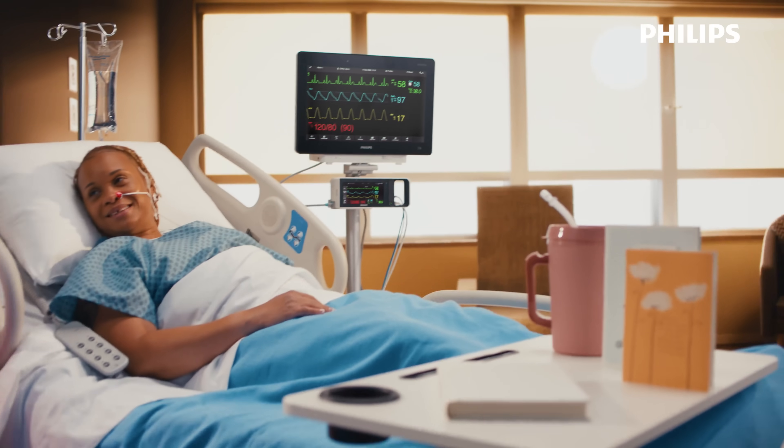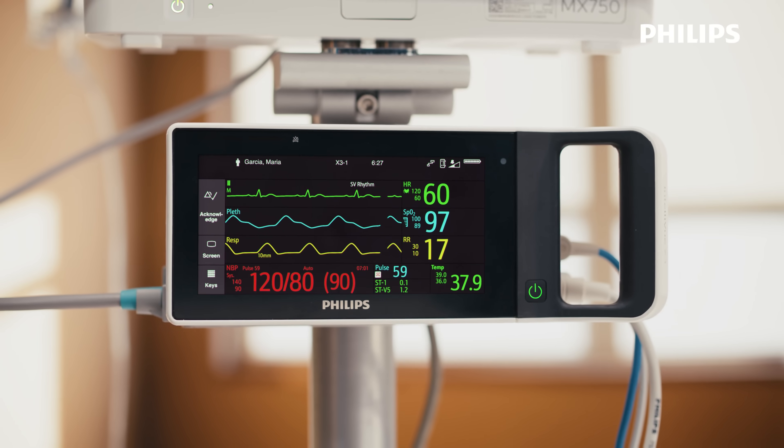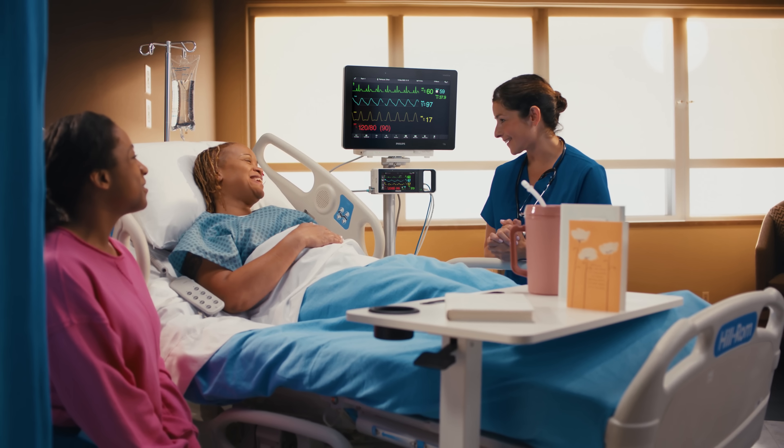The care continues. The data never misses a beat. The Philips Intelliview X3 — continuity, designed for every step of the journey.